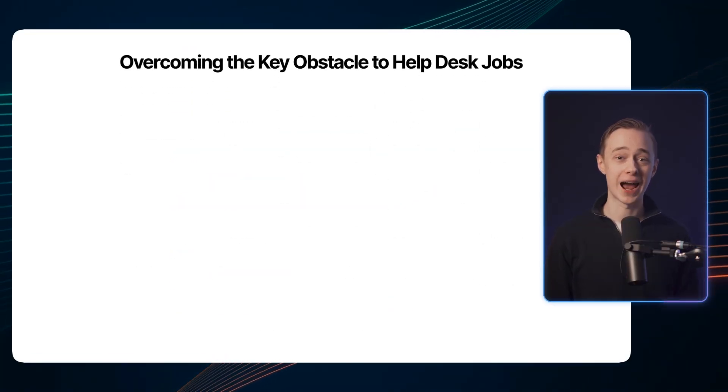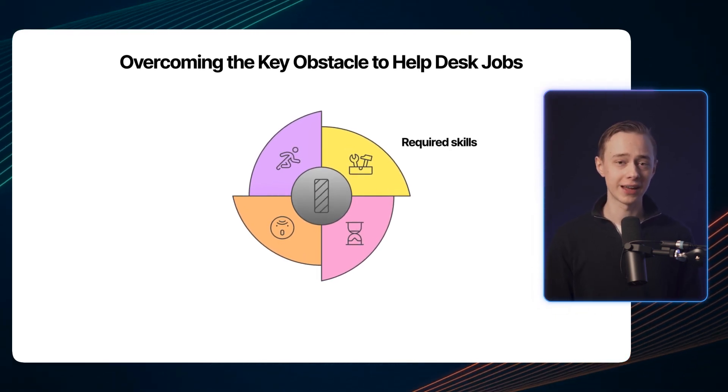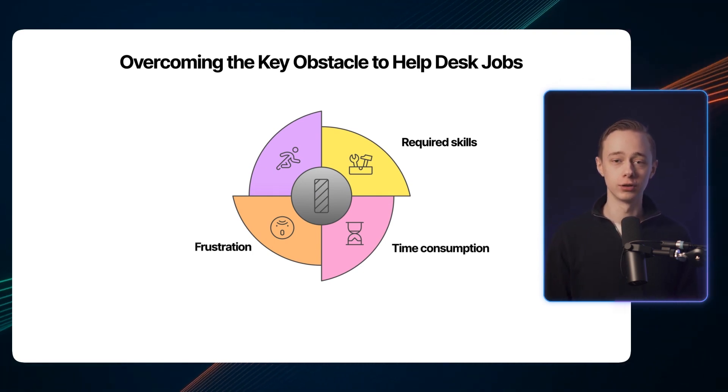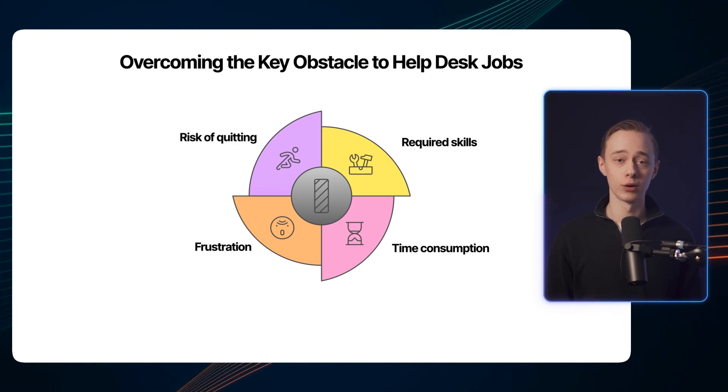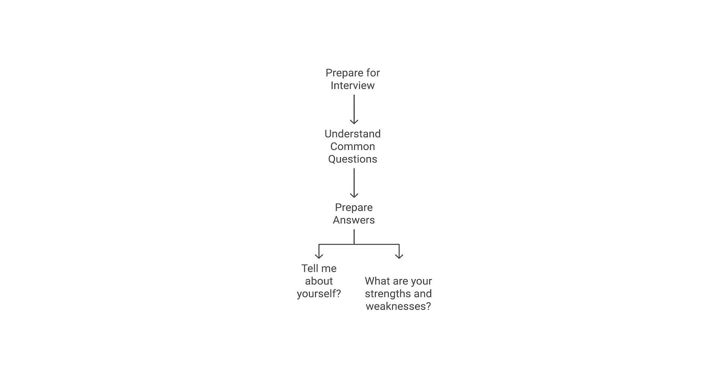Moving on to the next step, which is absolutely critical — there's only one real obstacle to getting a help desk job. The skills required are not that difficult to get, but what I'm going to talk about next can waste so much of your time and even make you quit and never get a job. Let's say you send 50 job applications and receive one interview. If you do well and get accepted, you're hired. But if you fail the interview, you'll have to send another 50 job applications to try again — and what if you have to do it again and again? Suddenly it becomes a lot of extra work and hundreds of bonus job applications you shouldn't really have to send. So I found a few key things to pass your interview.